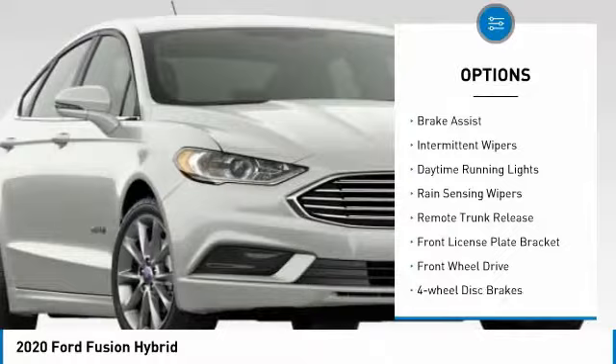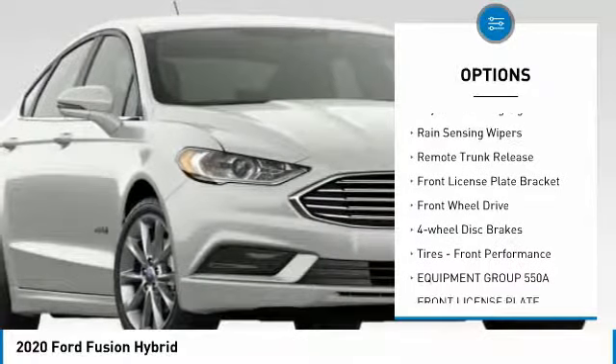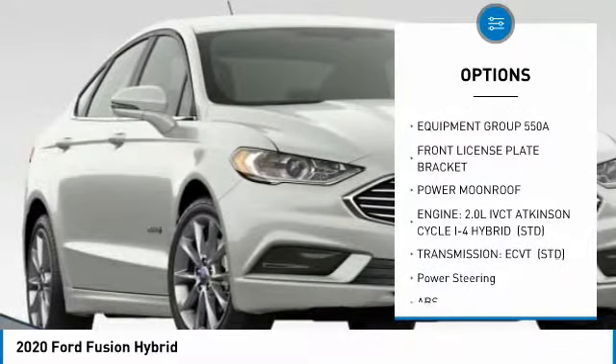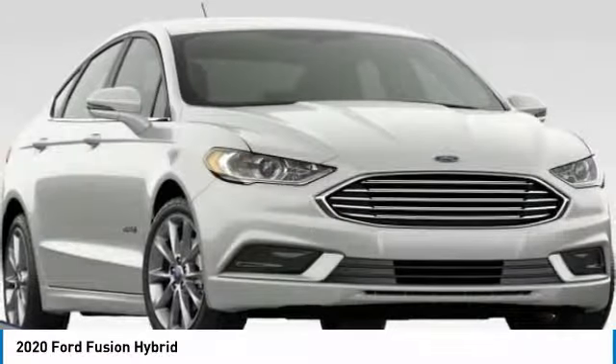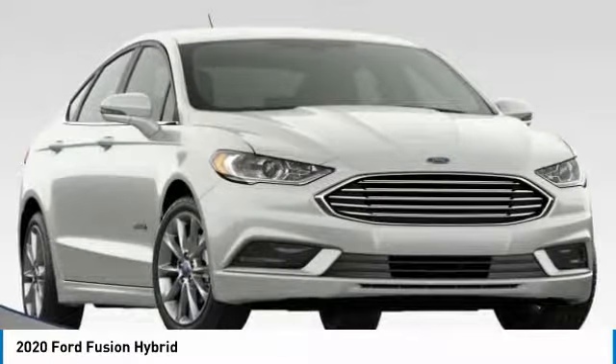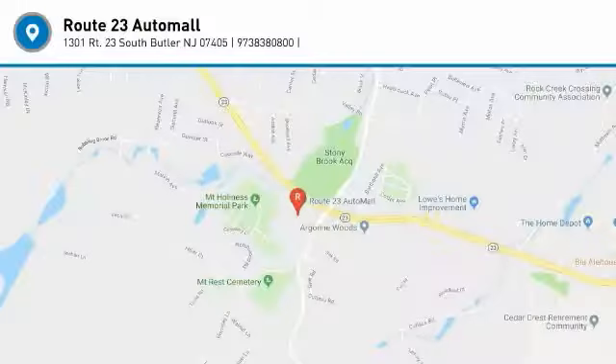Aluminum wheels, brake assist, intermittent wipers, daytime running lights, rain sensing wipers, remote trunk release, front license plate bracket, FWD, four-wheel disc brakes, tires, front performance. Your new ride is just a phone call away.